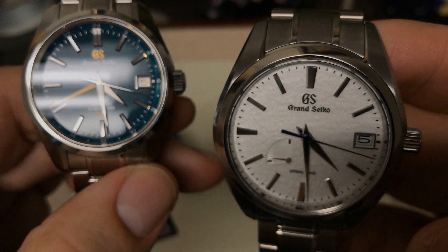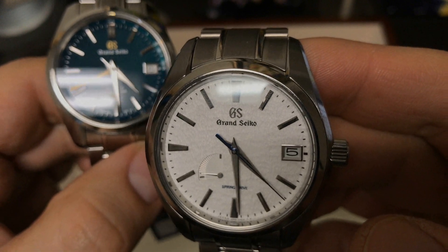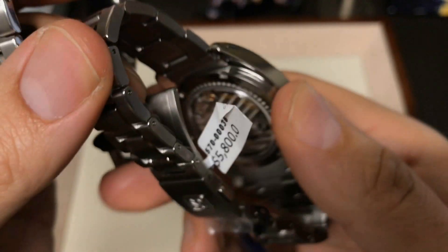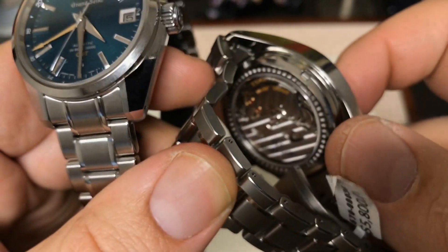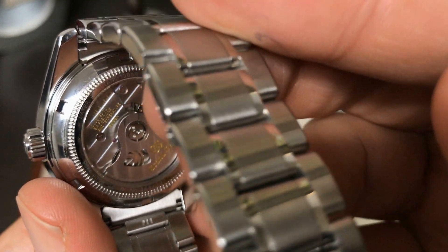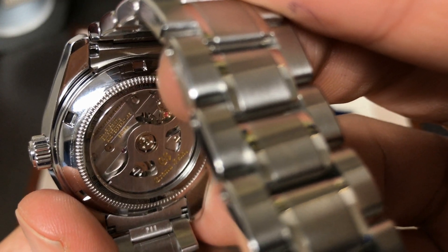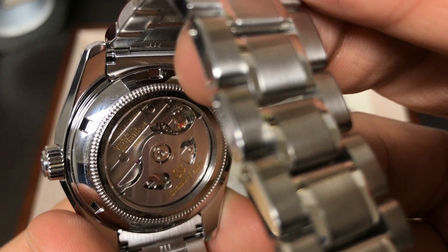People may try to take something away from the Spring Drive by calling it a quartz movement, but it is obviously not a quartz movement — it has a power reserve because it is tied to a counterbalance, just like the High Beat is. The High Beat, as you can see, has the mainspring going back and forth, just like any other watch, just like the Zenith El Primero Espada, except it does have a stop seconds function.